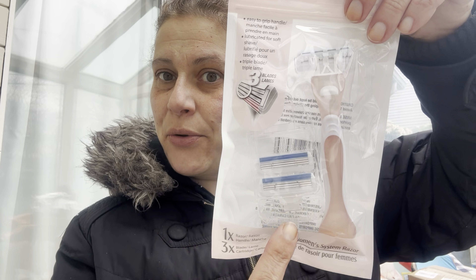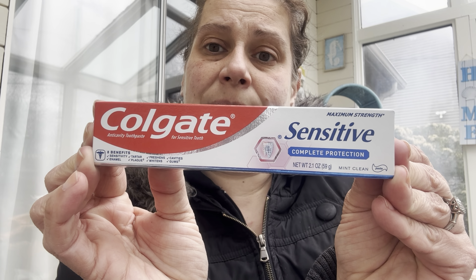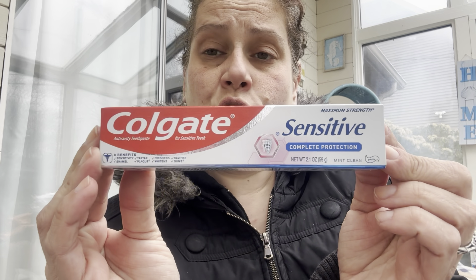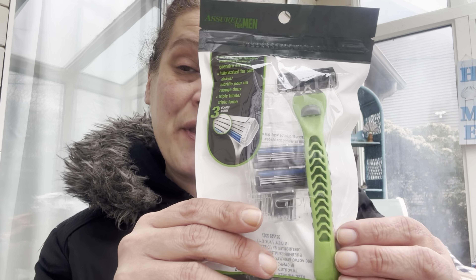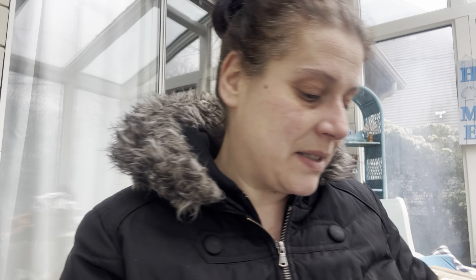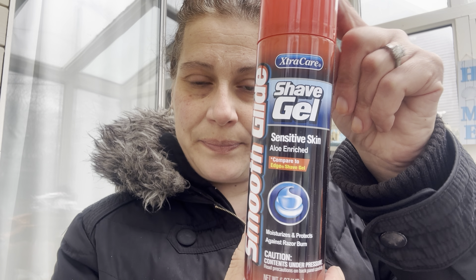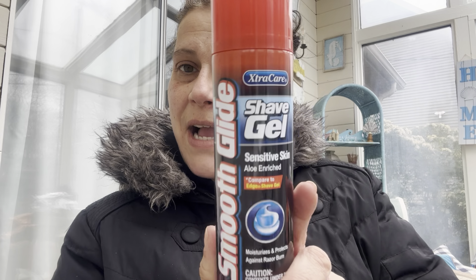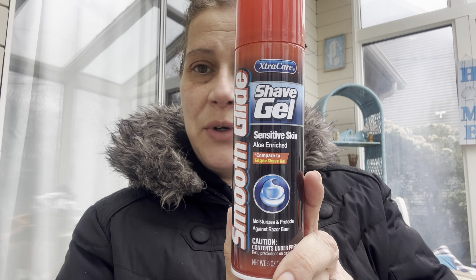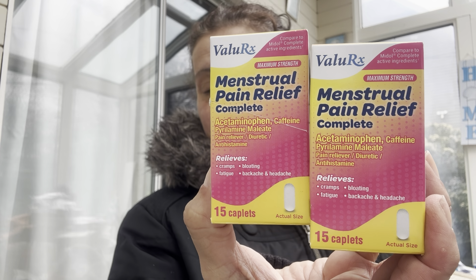I got these for the lake house: a triple-blade razor with three different heads for me, Colgate Sensitive toothpaste at 2.1 ounces, and a triple-blade razor with three refills for the men in case they forget one. I also got this shave gel for sensitive skin, aloe enriched, five ounces by Extra Care — that could be used by men or women.